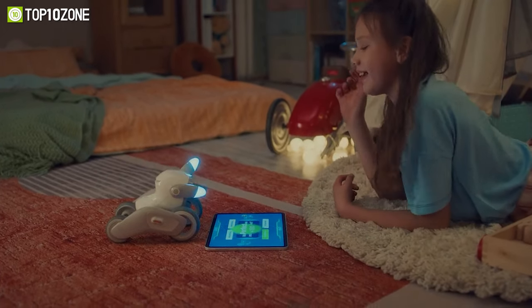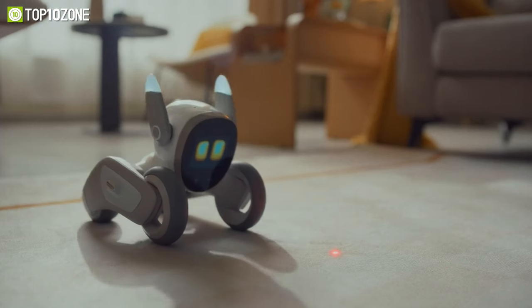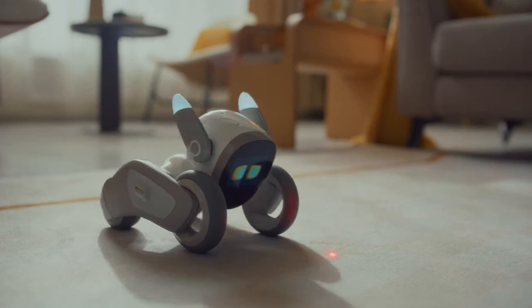With a dedicated app, you can play games with her, program her to do more fun things, and teach her new tricks. In short, Luna is an incredible pet that just happens to be a smart, intuitive robot.